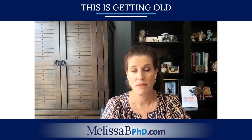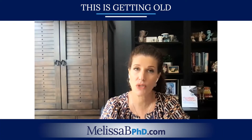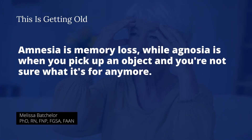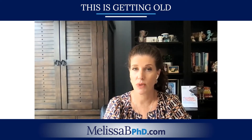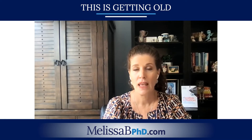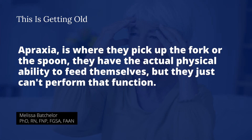Number five: trouble recognizing familiar objects and memory loss — the last two A's: amnesia and agnosia. Amnesia is memory loss. Agnosia is when you pick up an object and you're not sure what it's for anymore — for example, picking up a fork or spoon and not knowing what to do with it. Another A in Alzheimer's disease is apraxia, where a person picks up the fork or spoon and has the physical ability to feed themselves, but just can't perform that function.